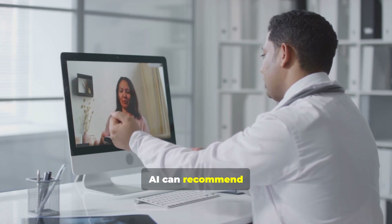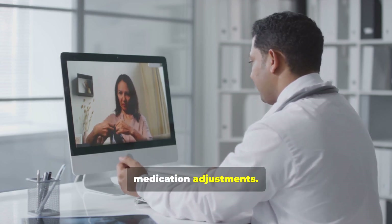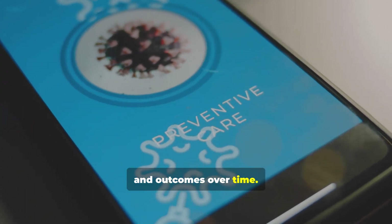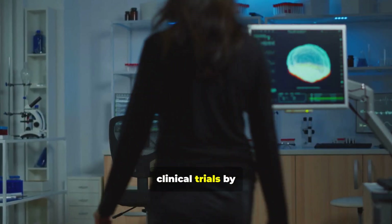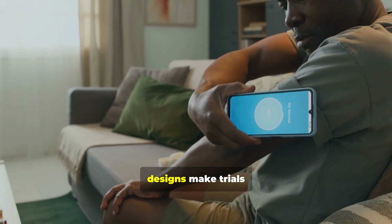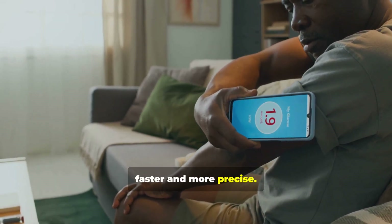In mental health, AI can recommend therapy types and medication adjustments. Personalized plans improve adherence and outcomes over time. AI accelerates clinical trials by matching patients to targeted protocols. Remote monitoring and adaptive trial designs make trials faster and more precise.